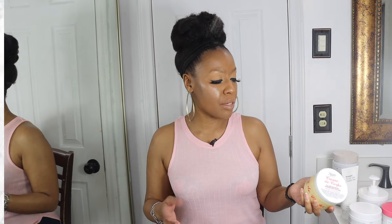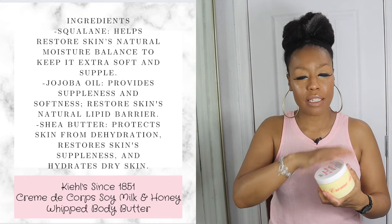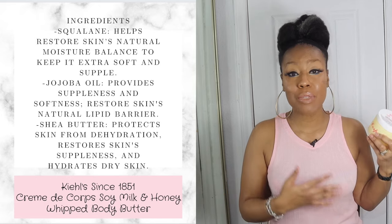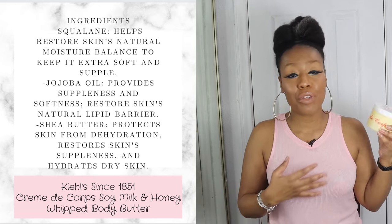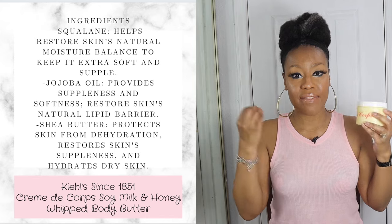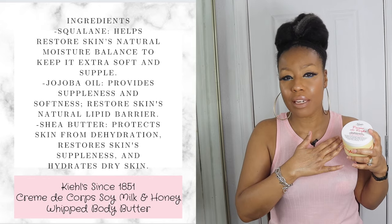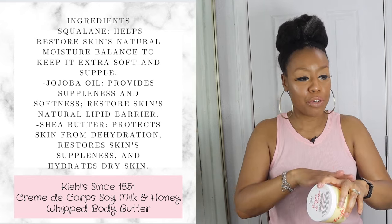The next one is the Kiehl's Soy Milk and Honey Whipped Body Butter. It has lots of good ingredients and claims to be fast absorbing, though I've used others that absorb faster. It is very rich and thick. This would be a really good one for nighttime because of how thick and rich it is — your skin is still going to look super hydrated after application. I love this one for nighttime.